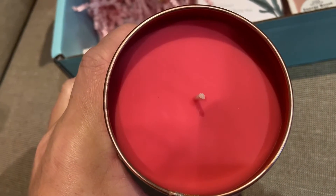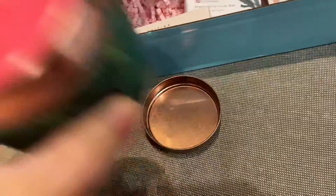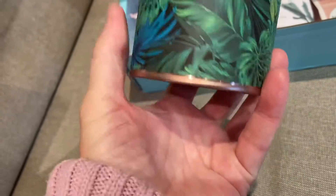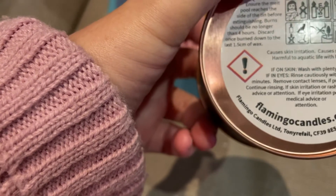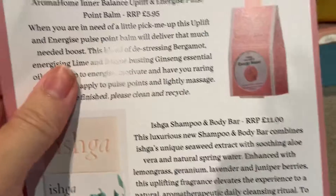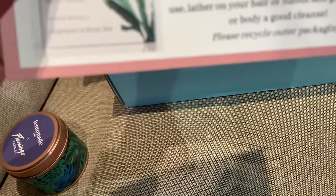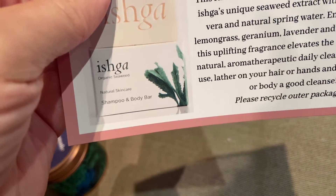I've got the pomegranate and white fig. Just checking — yep! Oh, that smells lovely. I'm glad I had that one. It does smell really nice, really nice. Beautiful packaging. It's by Flamingo Candles — it's gorgeous. Flamingo Candles times Lemonade Box, limited edition.